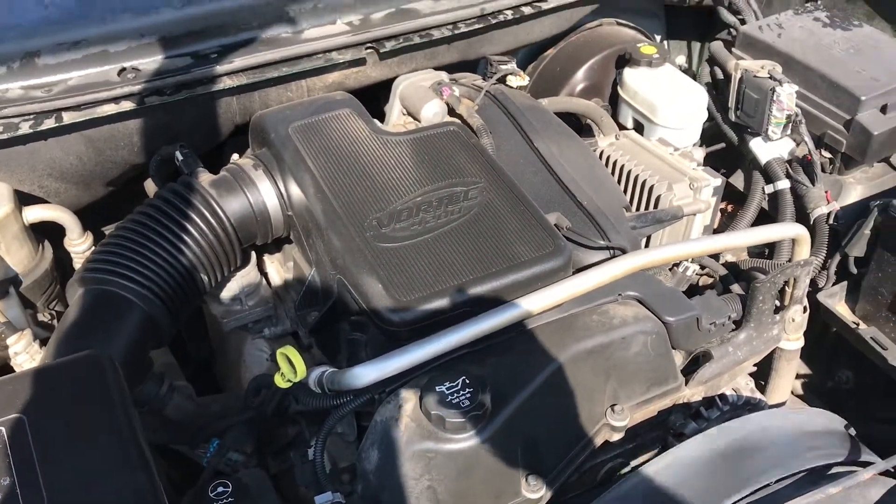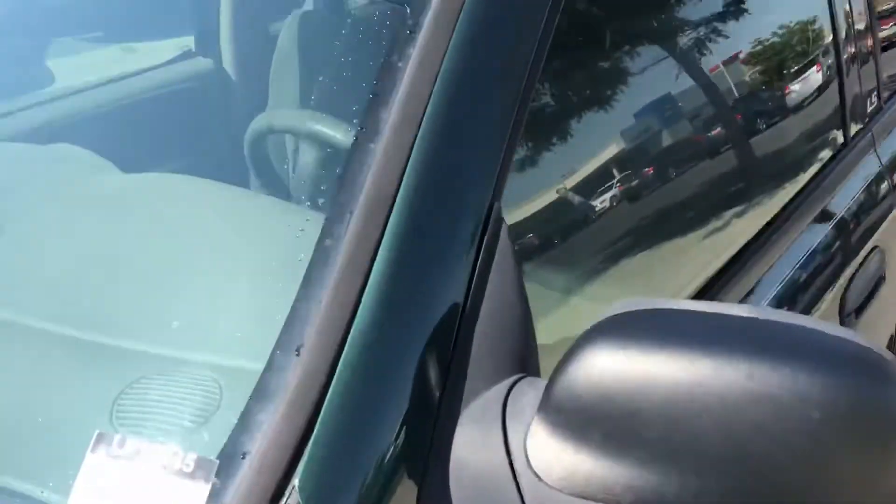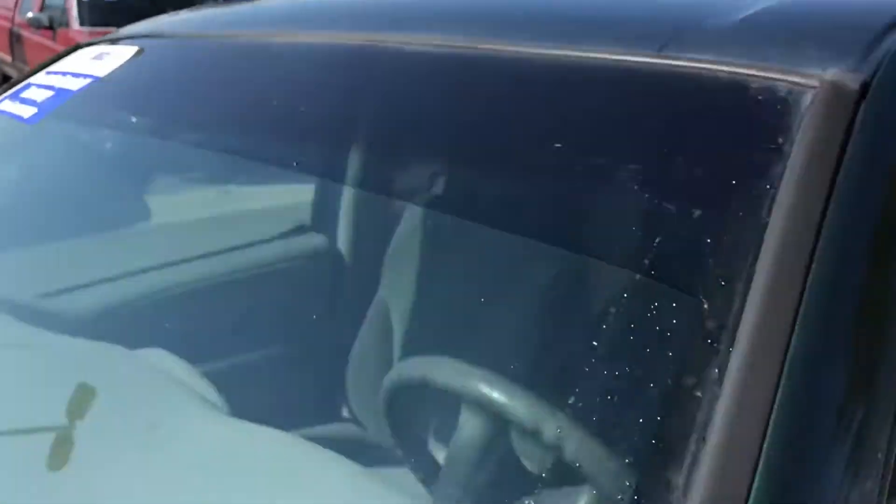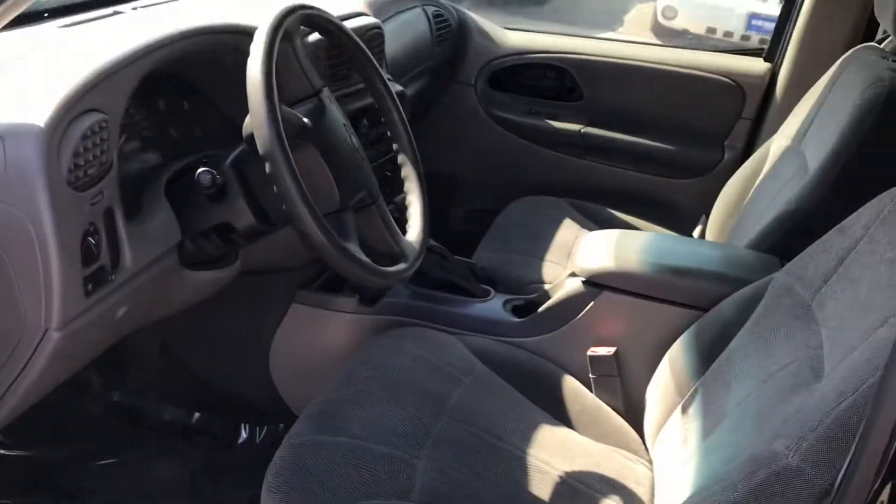Let me show you the interior. You can see we've got a cracked windshield right here that goes all the way across the top. Other than that, the interior has actually been very well kept.